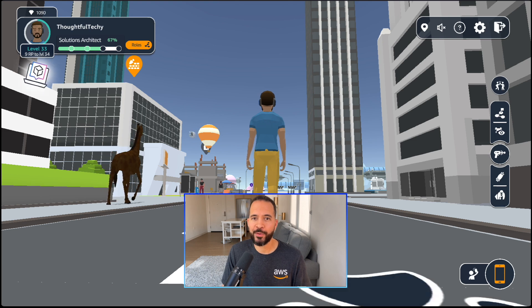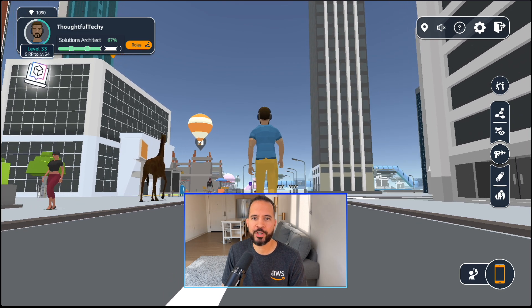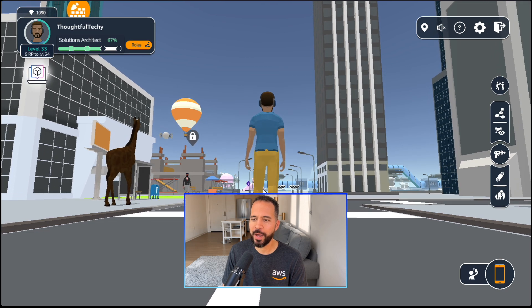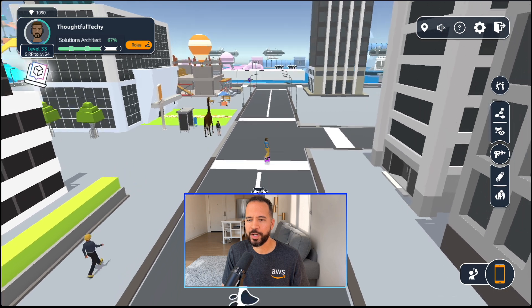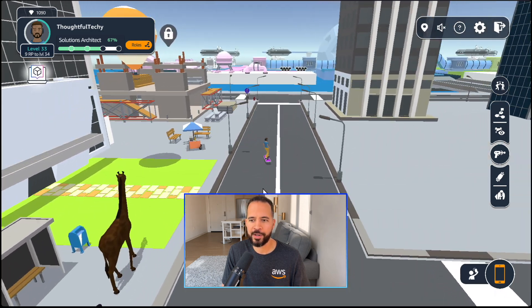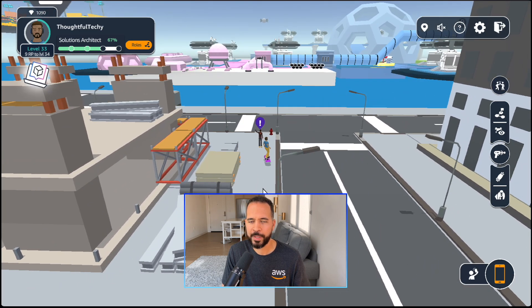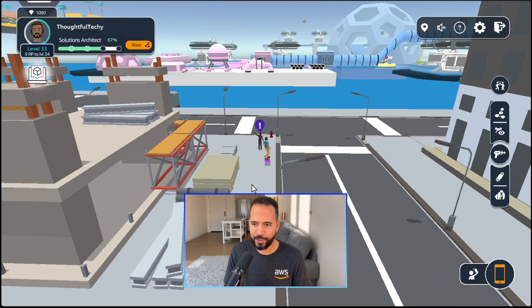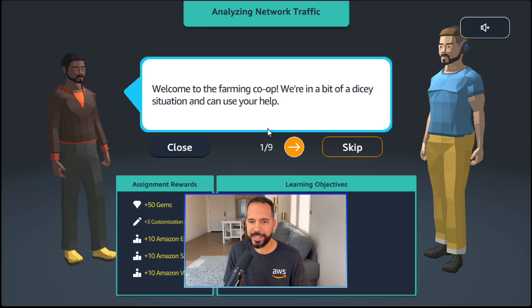Welcome to CloudIsle — this is a world or stage within the AWS CloudQuest Solutions Architect role. I am just walking around with my avatar now, and I'm going to zoom out a little bit to give you an aerial view. I'm going to jump on my hoverboard and zoom on over to our next activity. We're bumping into someone here — it looks like they have a problem. Everybody in CloudIsle who has a problem has a little exclamation point to denote that they have an issue.